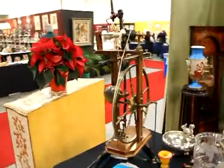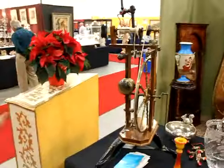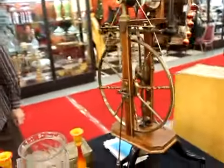We're here at the Bustamani show and we're going to see something very unusual. Now what can you tell me about it? Number one, it's a spinning wheel — made out of bronze, ivory, and mother of pearl.